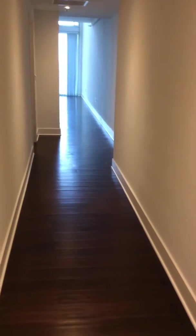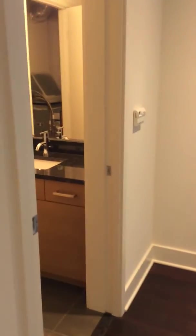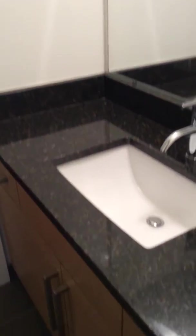Alright, so this is unit 1620. Square footage on this is 1,164. In this one you've got the long entrance, long hallway. This is your half bath. You've got the pocket door. And this is the finishes that you have in this one.